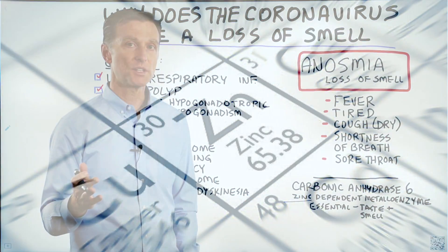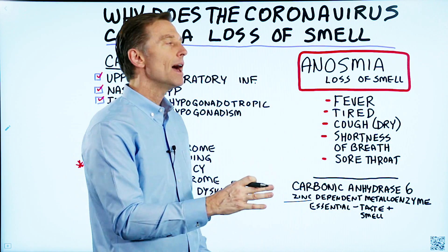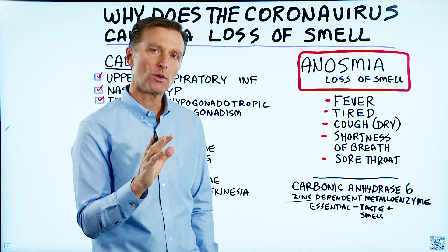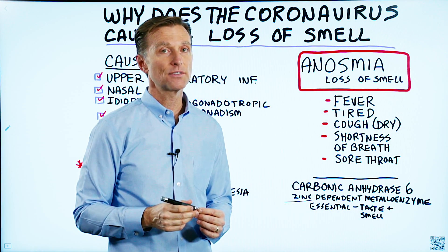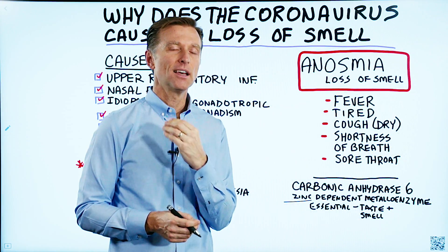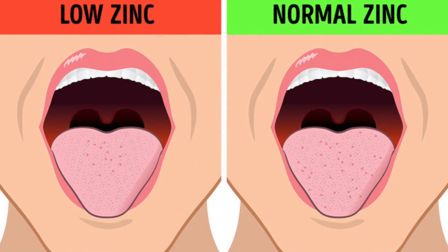This essential enzyme for taste and smell is zinc-dependent. One big symptom of a zinc deficiency is a loss of smell and a loss of taste. You can even order a zinc test online — you take a little zinc, put it in your mouth, and if you cannot taste anything, you're zinc deficient, because zinc usually tastes very metallic. If you taste that metallic taste, you have enough zinc; if you don't, you are deficient.